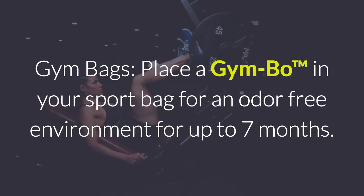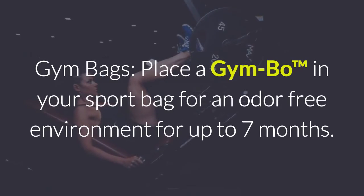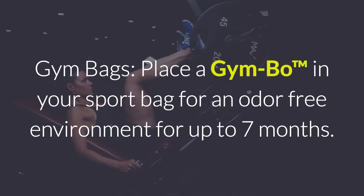For gym bags, place a Jimbo in your sport bag for an odor-free environment for up to seven months.